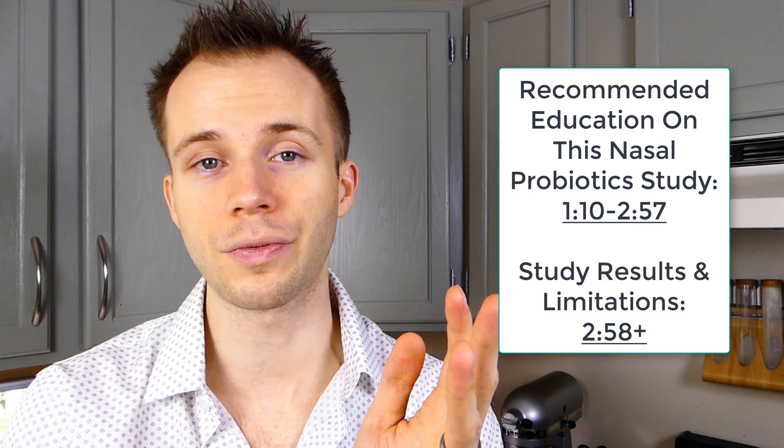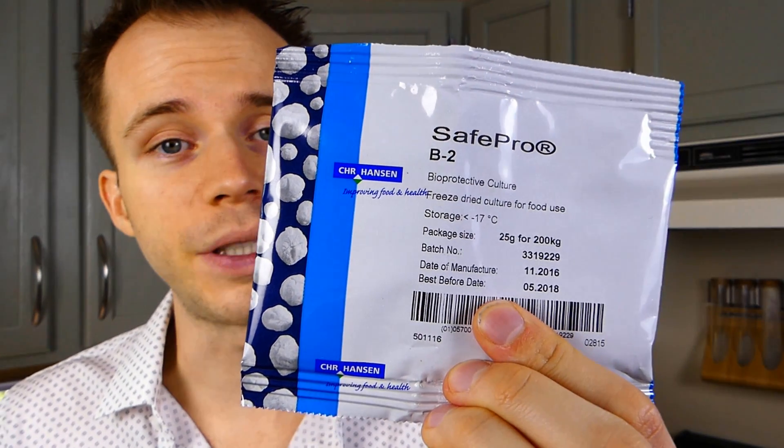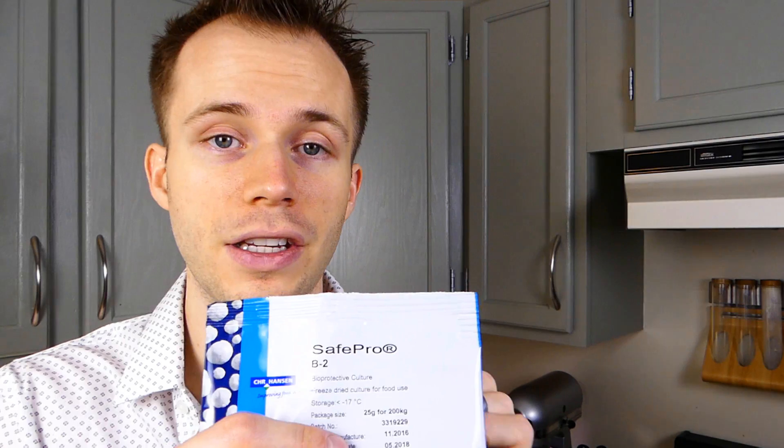Please note that this is something I did at my own risk, and there are certainly always risks with self-experiments such as this. The process itself is simple. I found out about this culture called B2, which is an isolated strain of Lactobacillus sakei from the previous video, and you can see there for more information on why I chose this strain.